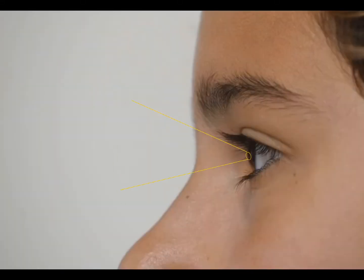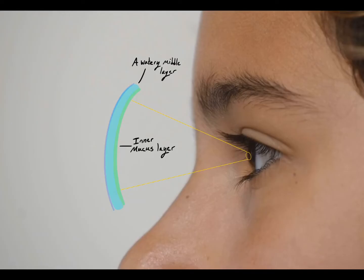Tears have three layers. The first layer, an inner mucus layer, keeps the tear fastened to the eye. The second layer, a watery middle layer — also the thickest layer — keeps the eye hydrated, repels bacteria, and protects the cornea.